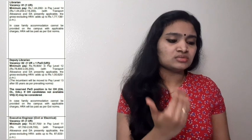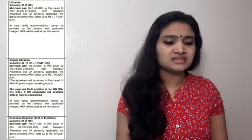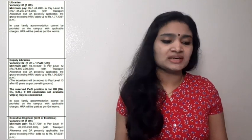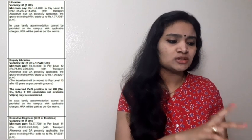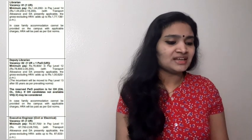The next post is Deputy Librarian, for which you require a postgraduate degree in Library Science along with eight years of experience. Next is Executive Engineer in Civil and Electrical branches — you require a bachelor's degree in Civil or Electrical Engineering with a minimum of five years of experience. These categories are for experienced persons.